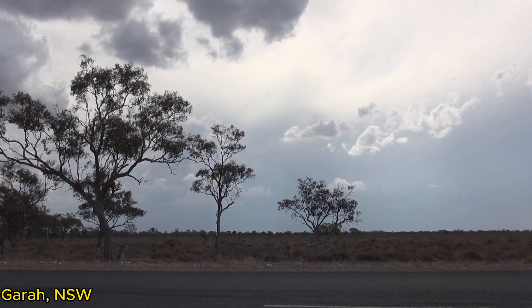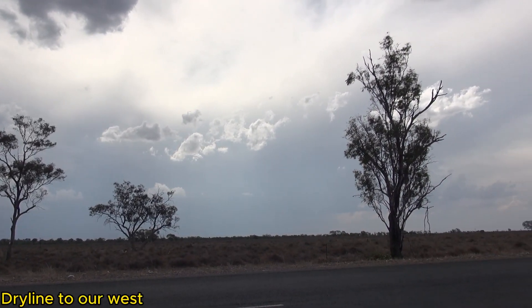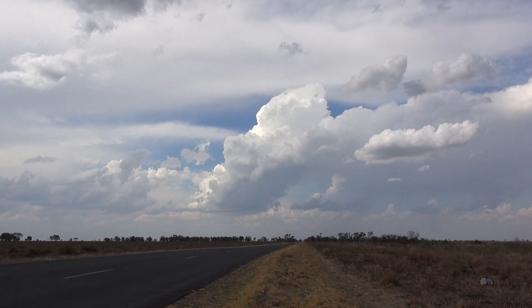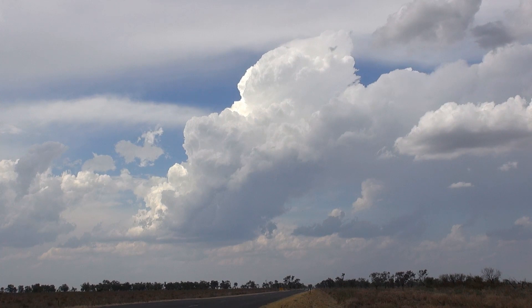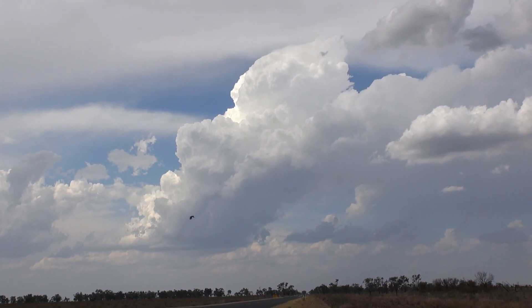We're at a place called Garra. You can't see much — a bit of five-plus — but there are a couple of storms out there west of Garra. Up the road here we've got a little tower going up. It's been struggling hard for half an hour; it has hardly moved actually.